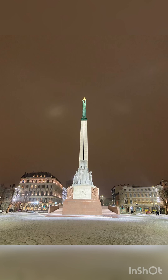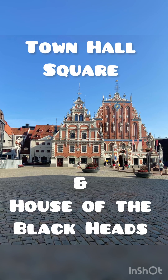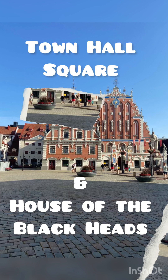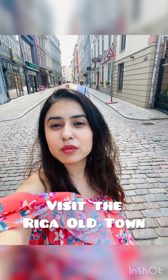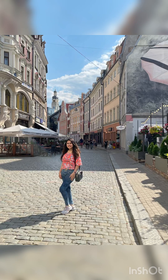Next is Town Hall Square and the House of Blackheads. It stands as a symbol of Riga's prosperity and its cultural heritage. The old center of Riga is a UNESCO World Heritage Site.